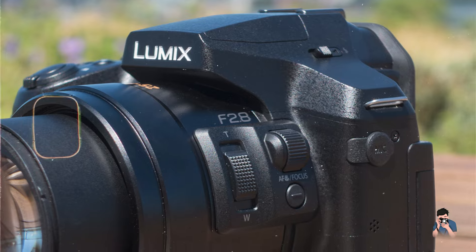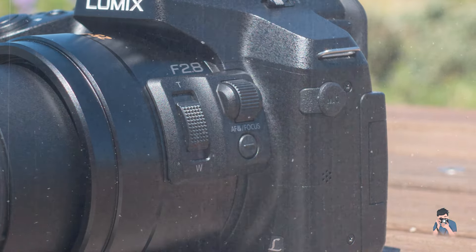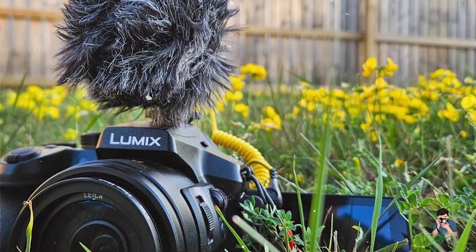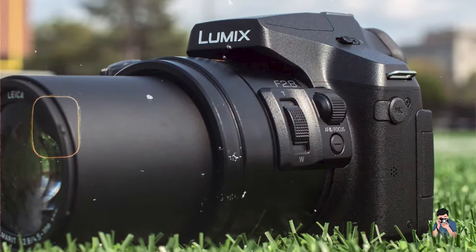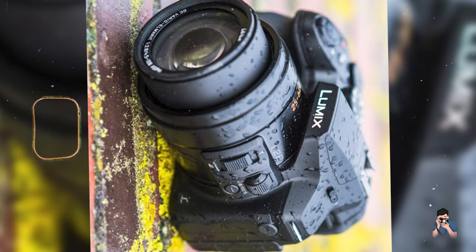The camera's 4K video capabilities and versatile shooting modes, such as 4K photo and post-focus, support creative expression and dynamic content creation. With rugged construction and weather-sealed components, the FZ300 ensures durability and operational reliability during outdoor adventures and adverse weather conditions.